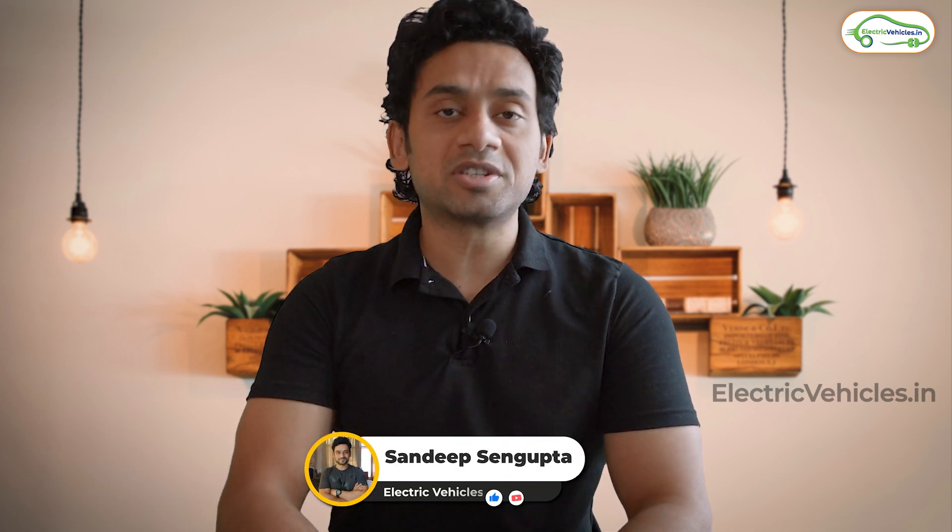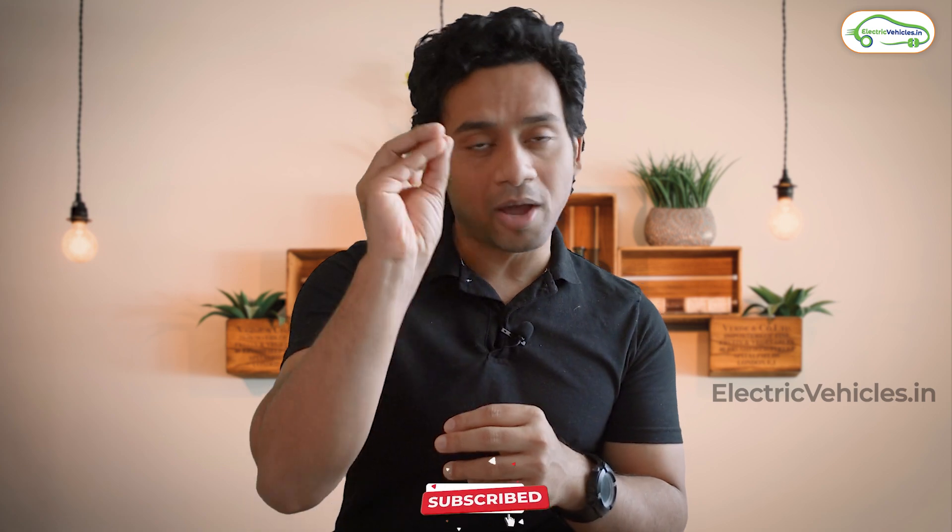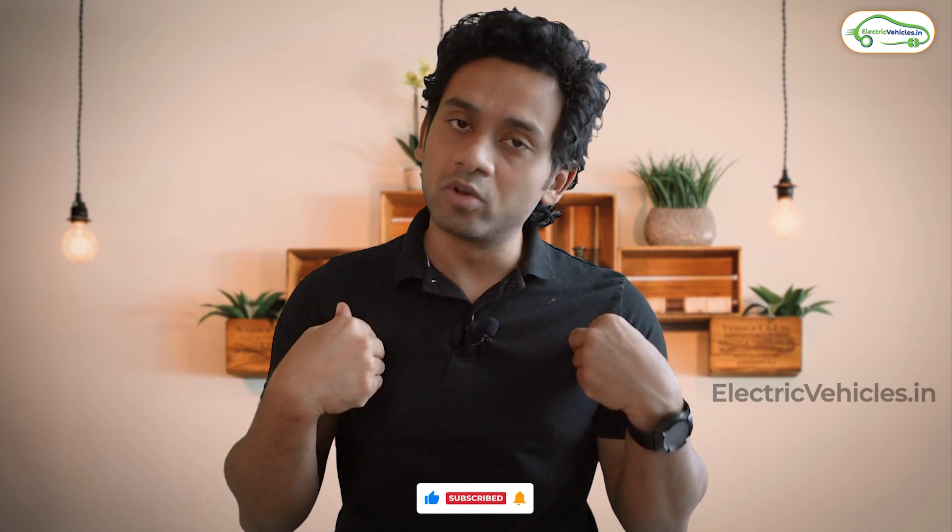Hello everyone, my name is Sandeep Singh Gupta and you are watching Electric Vehicle. In this video we will talk about 3 ways of charging your electric vehicle battery. You will also come to know which is the best way to charge your battery. If you happen to like this video, please like, share, subscribe and comment so that we know that you liked it.